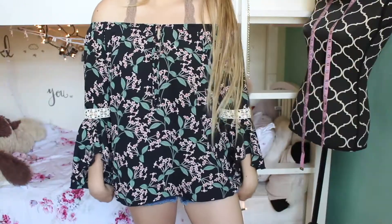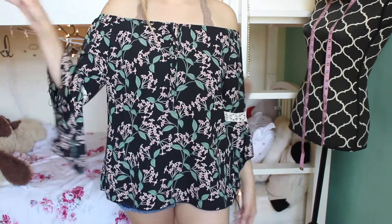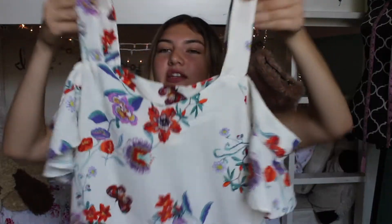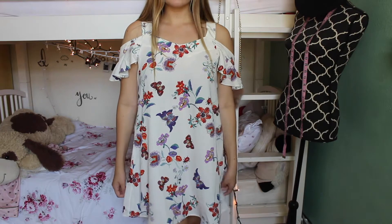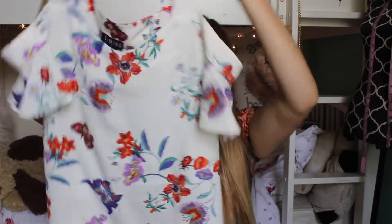I also got this floral top — my mom said it didn't fit her, so she gave it to me. It's really pretty and it has this really cute crochet detailing before the sleeves pop out, and it's off the shoulder. I feel like every single top in this video is off the shoulder. The last thing I got was this dress — it has thick straps but it pops out to a little flowy off-the-shoulder top. I think this is called a swing dress too, and it has pretty butterflies and ladybugs and flowers on it.